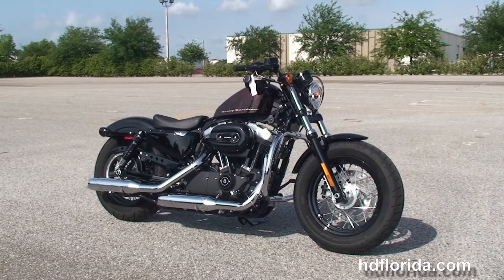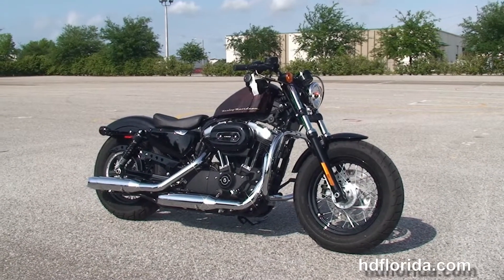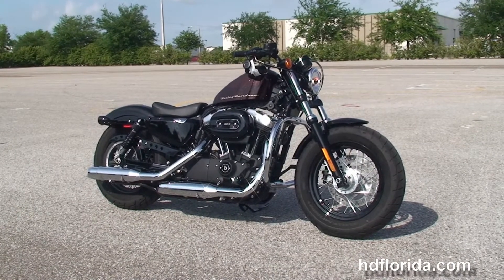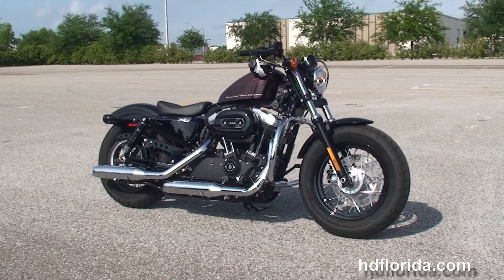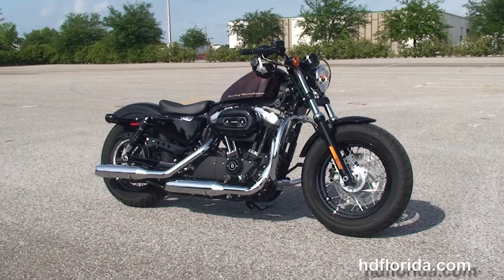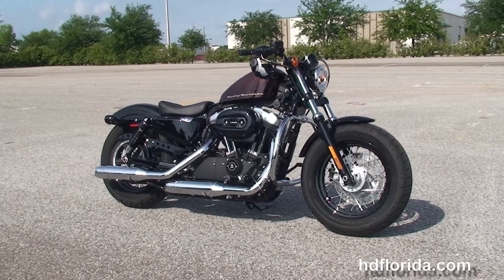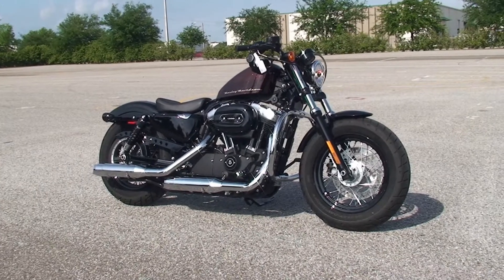We are rated number one in customer service and have over 1,200 new and previously enjoyed motorcycles for you to choose from. For more information on the 48, click on the link below, and to view the rest of our tremendous inventory, visit us at TampaHarley.com, where we're always open 24-7. And remember to have one rocking, smoking, adrenaline-filled Harley day.